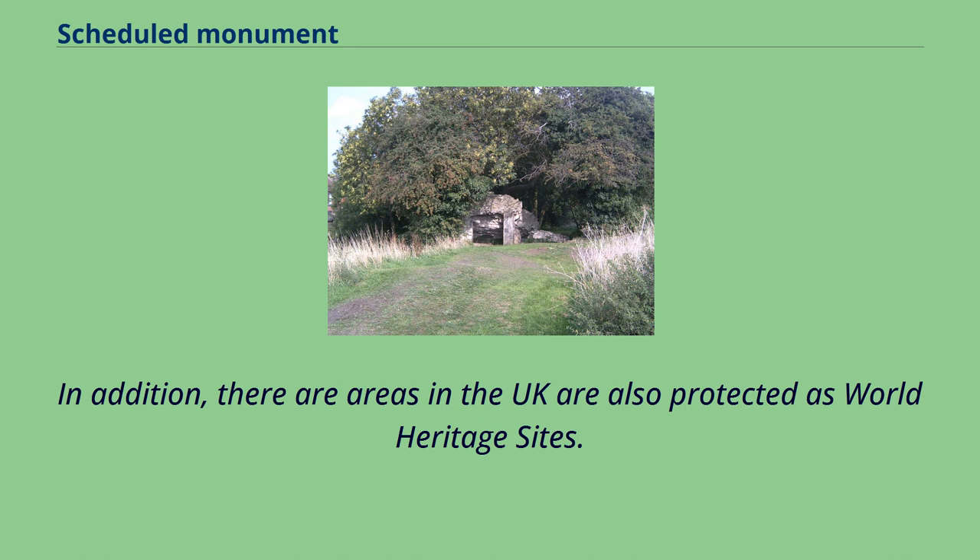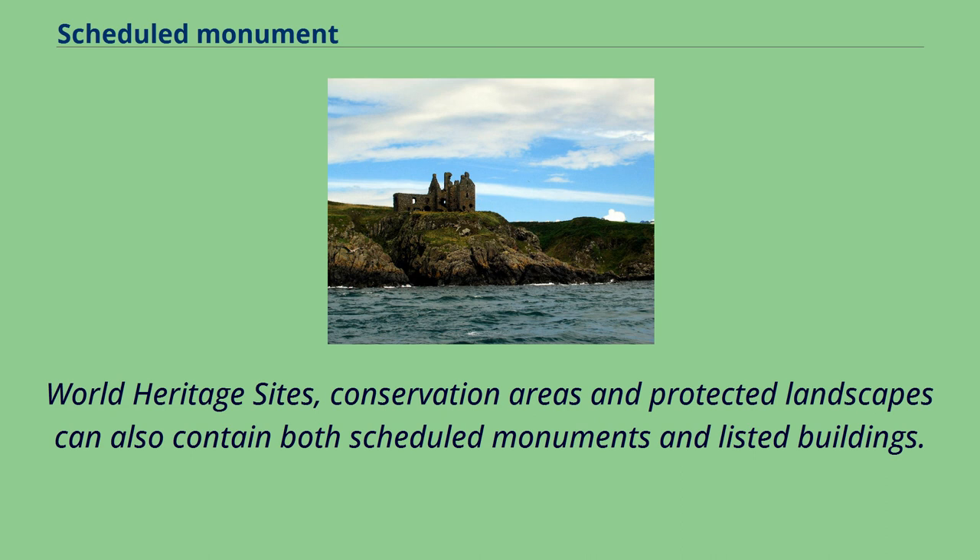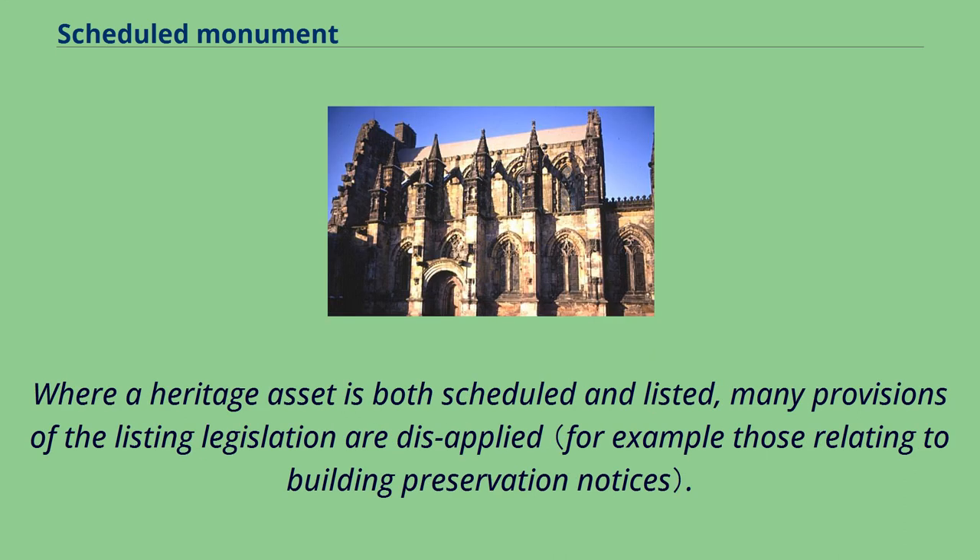In addition, there are areas in the UK also protected as World Heritage Sites. To add to the confusion, some heritage assets can be both listed buildings and scheduled monuments. World Heritage Sites, conservation areas and protected landscapes can also contain both scheduled monuments and listed buildings. Where a heritage asset is both scheduled and listed, many provisions of the listing legislation are disapplied.